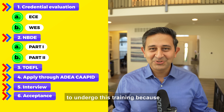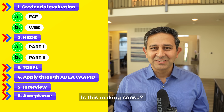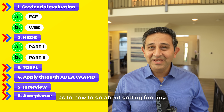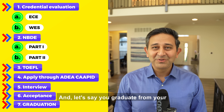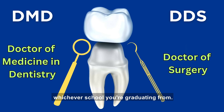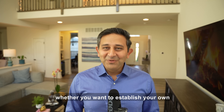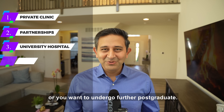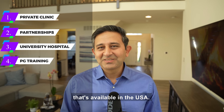Once the program decides you're a fantastic candidate, they send you an acceptance letter — congratulations, that's a big step. The next important thing is you have to show proof of finances, because these programs are quite expensive. You pay the program to undergo this training, as it is considered equivalent to dental school or BDS in India and other countries. Once you complete the course and graduate from advanced standing dentistry, you'll be awarded either a DMD or DDS. Either degree lets you practice as an independent dentist, open your own private clinic, work in a university hospital, or pursue further postgraduate training in periodontics, pediatric dentistry, oral surgery, and other specialties.